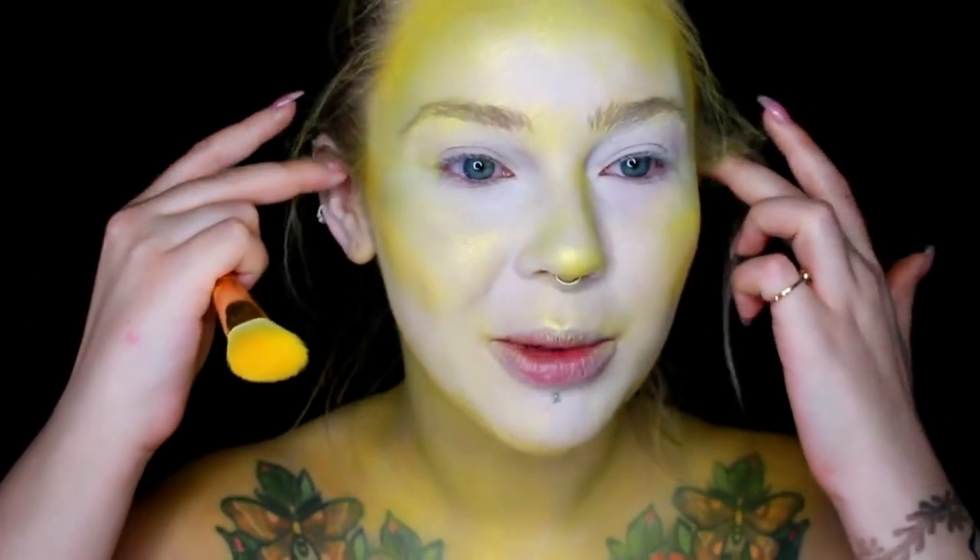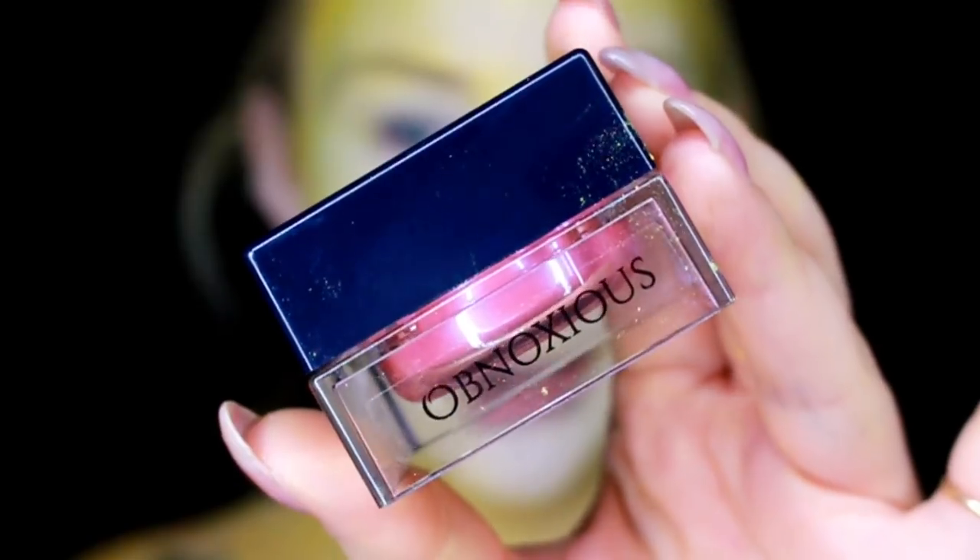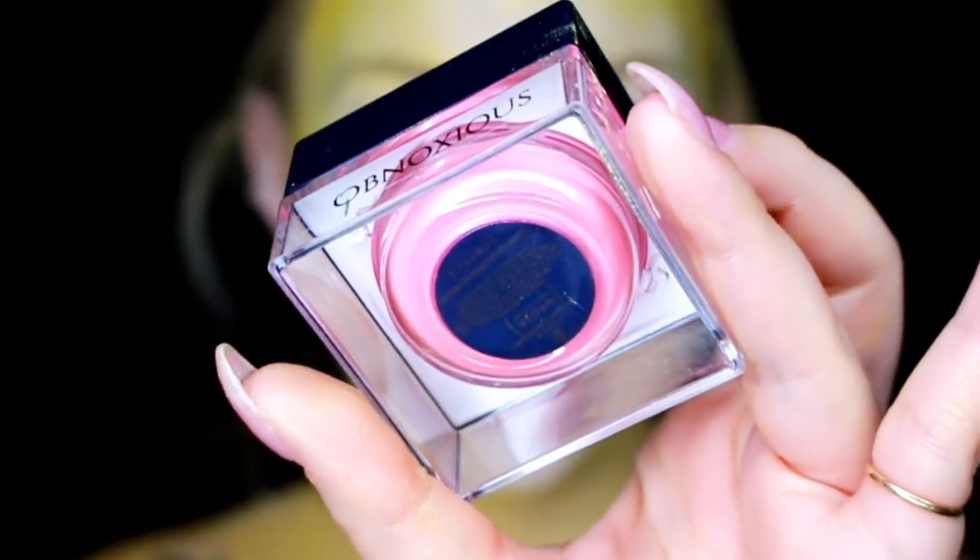The dress has got to go — I am going to ruin it! I am going to bring this look all the way down into my shoulders, because why not. I'm not going to do my ears because I'm going to put on a wig and you won't see them anyway.